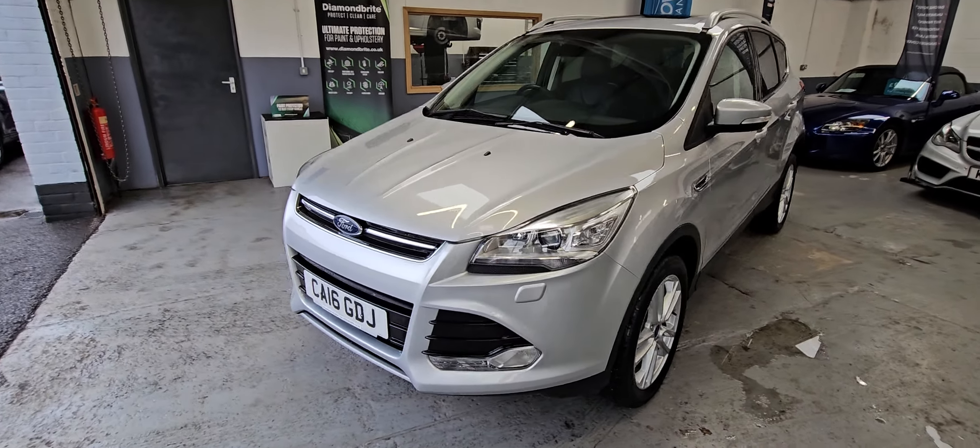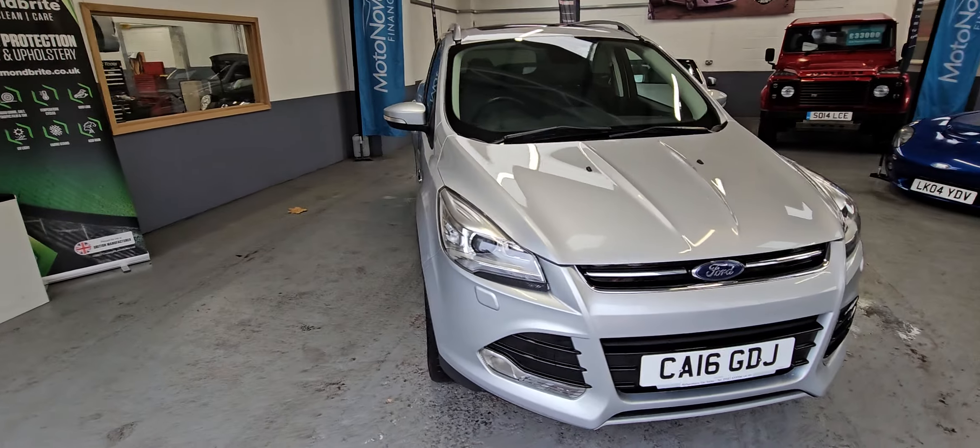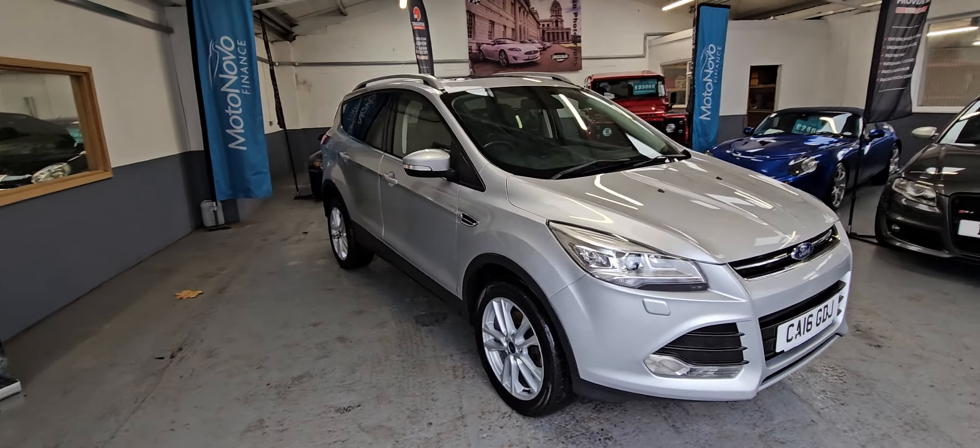Hi there, Richardson's Car Sales, just showing you around the 2016 16-plate Kuga Titanium.